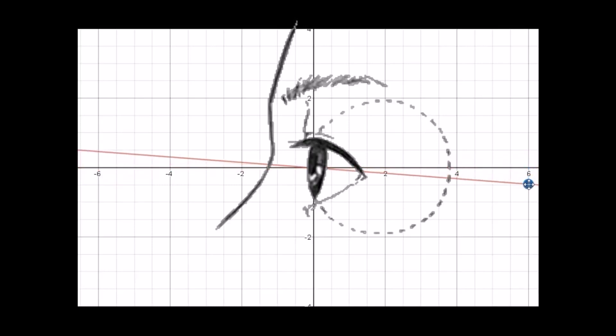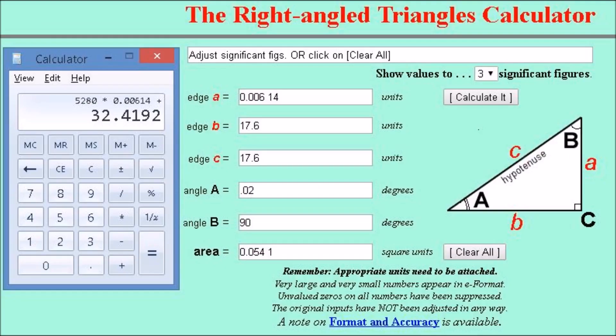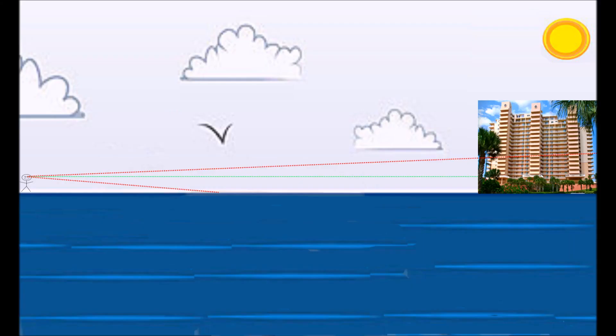If we take the inclination angle of 0.02 degrees and the distance to the hotel of 17.6 miles, we can solve for the height of the hidden portion — the part that is seemingly cut off. We make a triangle with a distance of 17.6 miles as the base, 0.02 of a degree as angle A, and we end up with a height of 32 feet. Add 5 feet for camera height, and even Superman would not be able to see 37 feet of the bottom of this building.